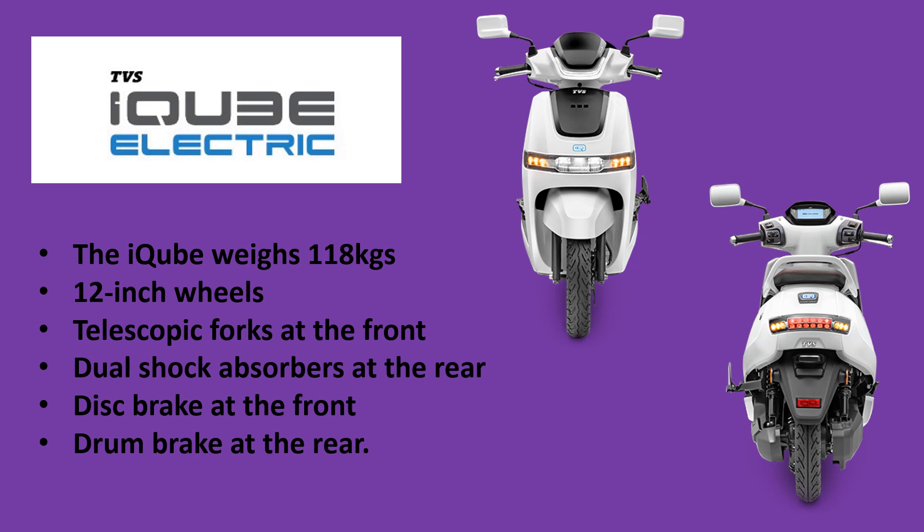The iCube weighs 118 kg and gets 12-inch wheels, telescopic forks at the front and dual shock absorbers at the rear, a disc brake at the front and a drum brake at the rear. The TVS iCube is up against the Ather 450X, Ola S1 Pro, Bounce Infinity, and Bajaj Chetak electric scooters.